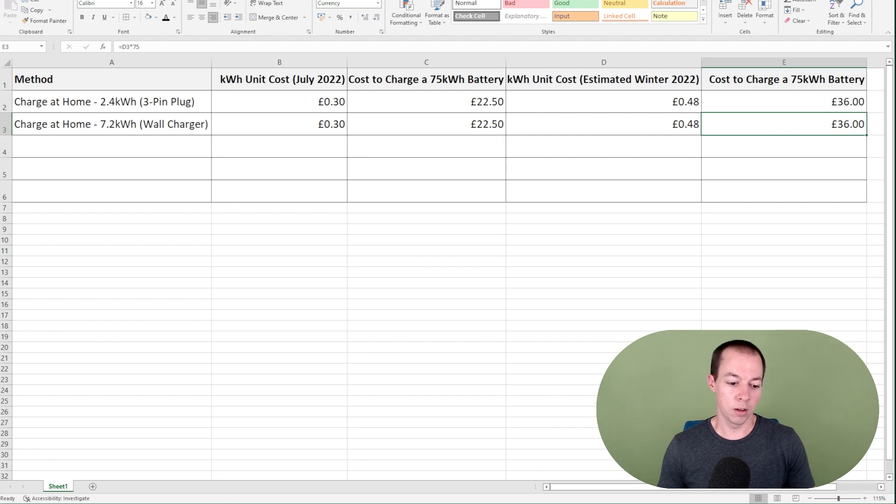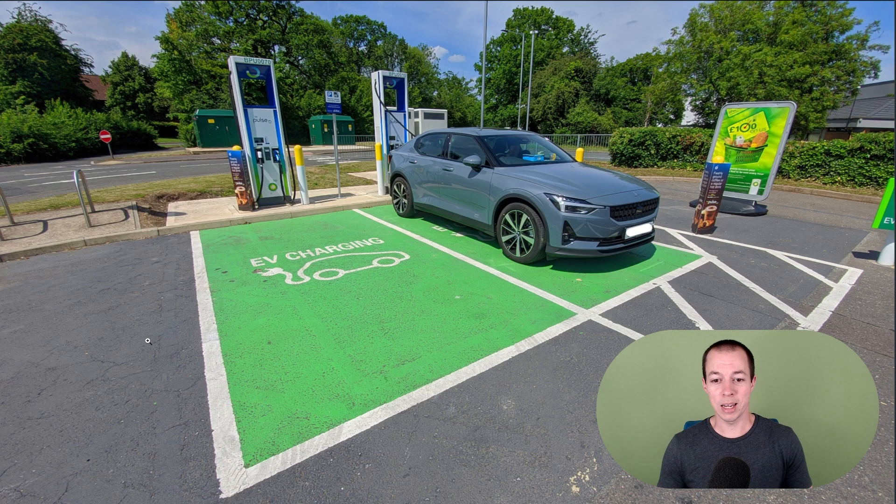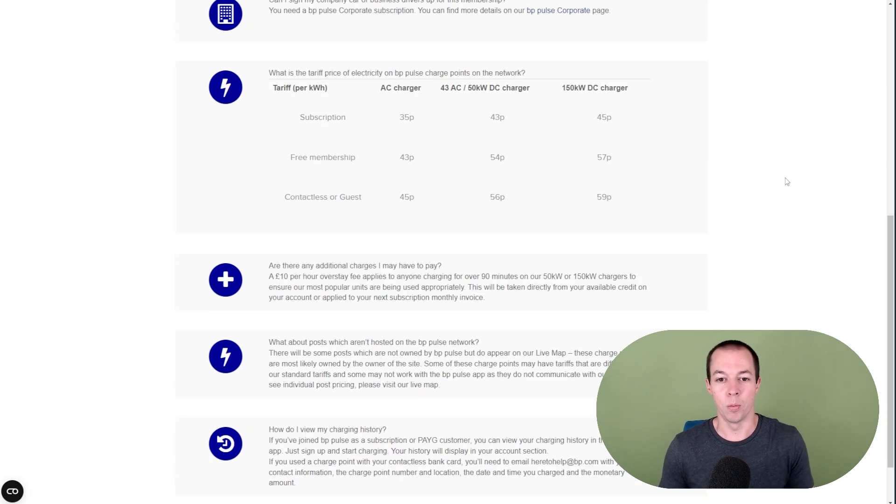Now what about when you're charging out and about? I've used quite a few charging networks throughout the past 18 months. The main one I use is BP Pulse, mainly because when I bought my Polestar, as one of the benefits they gave me £500 of BP Pulse credit. So going to the actual BP Pulse website — most people charging at 50 kilowatts will pay 43p per kilowatt hour with a Pulse subscription, or 45p on the slightly faster one. But if you don't have a paid account with Pulse, you're going to be paying higher figures instead.